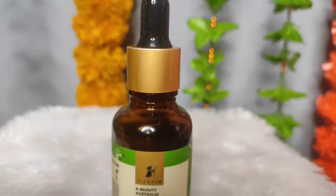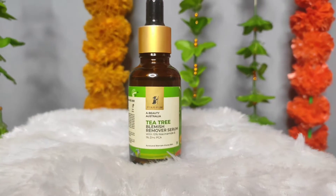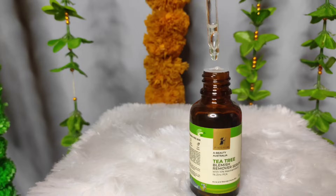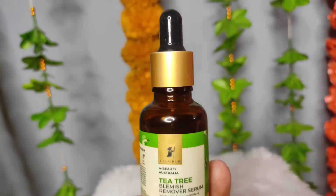Next, I have the Pilgrim Tea Tree Blemish Remover Serum with 10% Niacinamide and 1% Zinc PCA. This serum is very useful if you have acne prone skin. It penetrates into your pores, helps with acne, absorbs excess oil, and reduces redness caused by acne. Its price is Rs. 550. It comes in a glass bottle with a dropper, is very lightweight, gel based, and is quickly absorbed into your skin — not greasy at all.